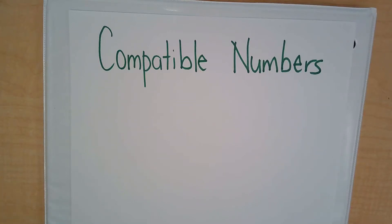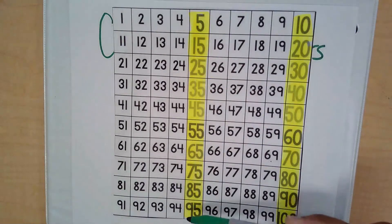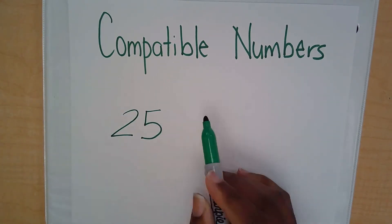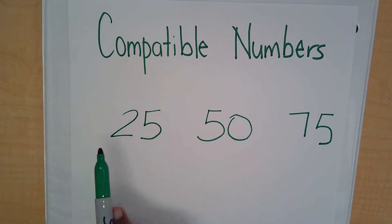This is compatible numbers part 2. Last time we did compatible numbers, I showed you that compatible numbers are usually friendly numbers that end in a 5 or a 0. Today I'm going to show you another way to work with compatible numbers. I'm going to show you three numbers that can be used as landmark numbers: 25, 50, and 75. You'll notice all three numbers either end with a 5 or a 0.